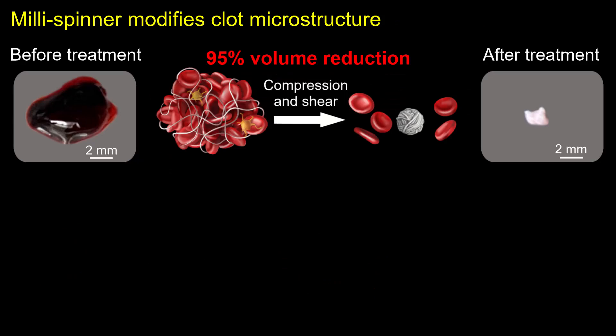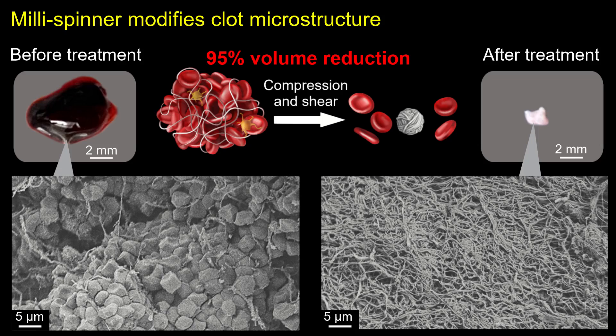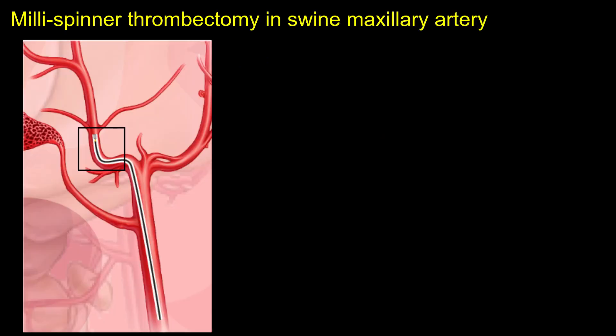Scanning electron microscope images reveal the clot's microstructural changes before and after millispinner treatment. Before treatment, the clot consists of red blood cells embedded within a fibrin network. After treatment, the fibrin network becomes highly densified, expelling red blood cells and leaving behind an extremely compact fibrin core.